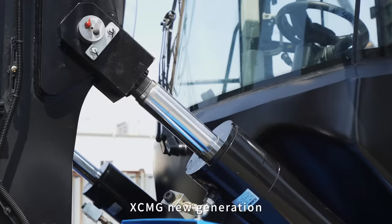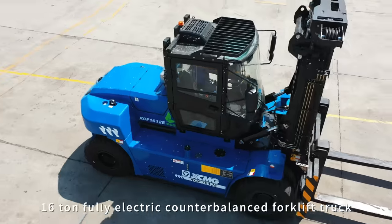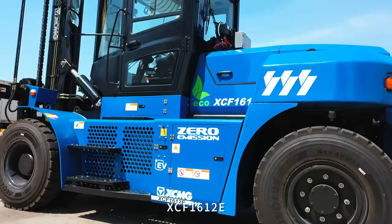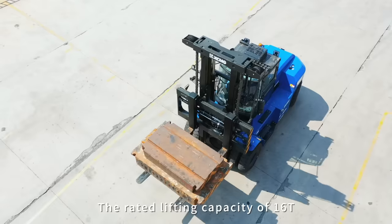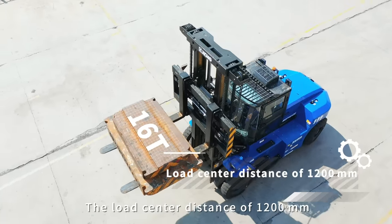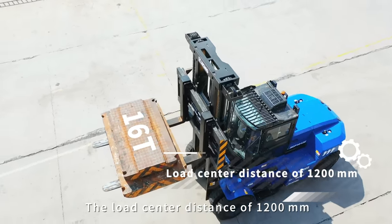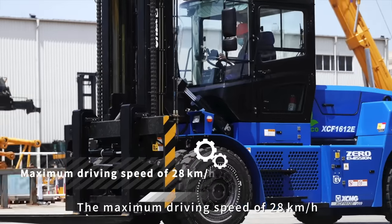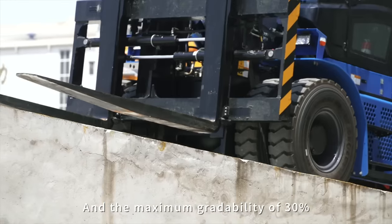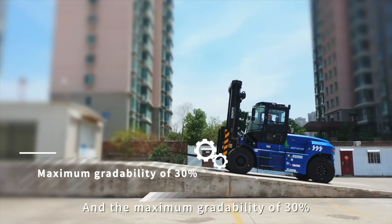XCMG New Generation 16-Ton Full Electric Counterbalanced Forklift Truck XCF-1612E. The rated lifting capacity of 16 tons, the load center distance of 1,200 mm, the maximum driving speed of 28 km per hour, and the maximum gradeability of 30%.